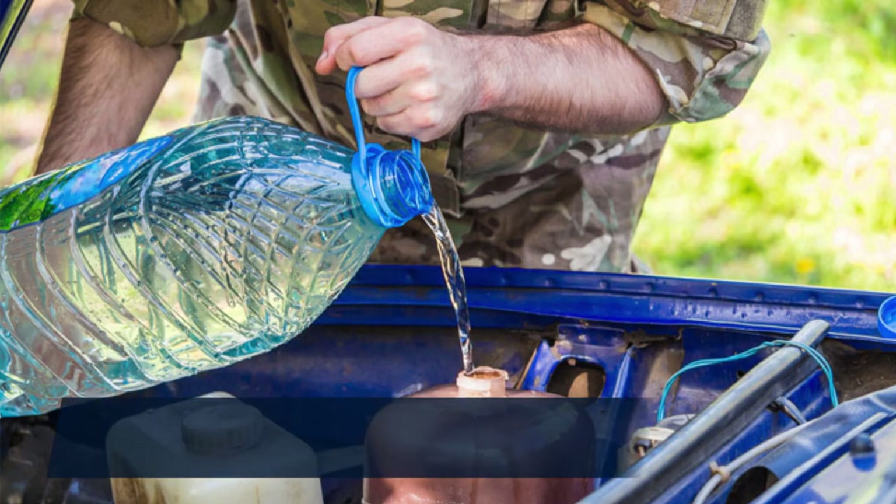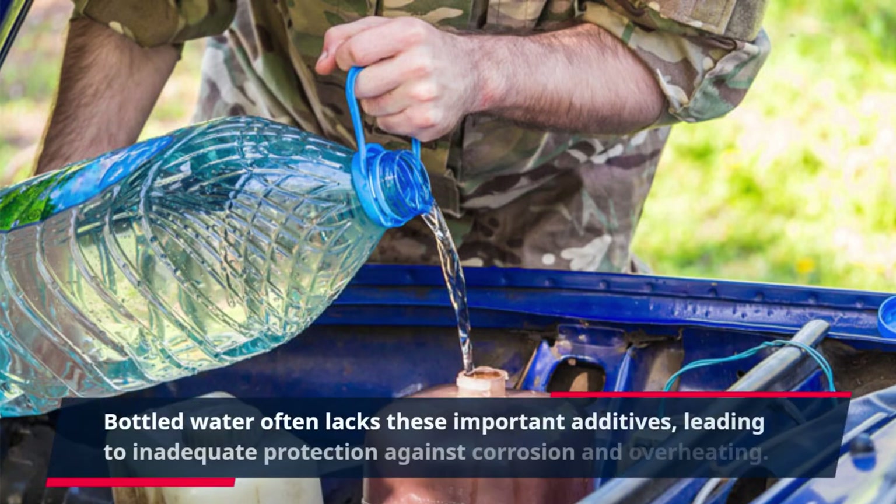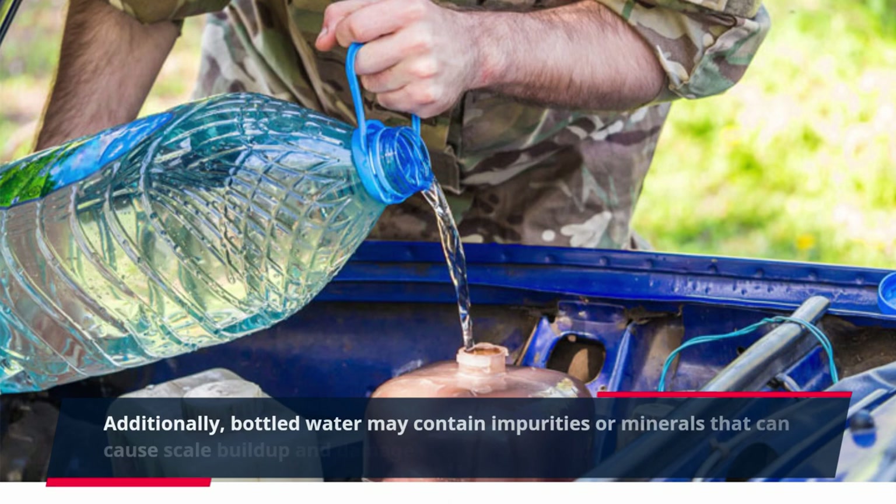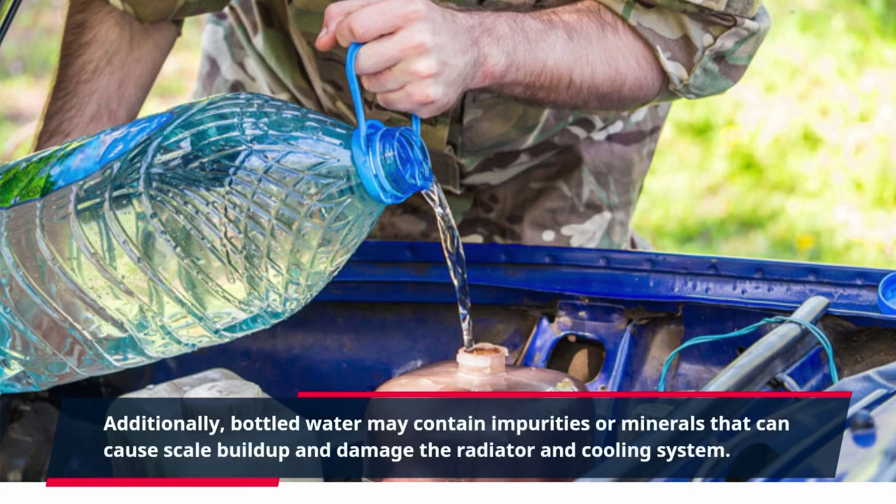Bottled water often lacks these important additives, leading to inadequate protection against corrosion and overheating. Additionally, bottled water may contain impurities or minerals that can cause scale buildup and damage the radiator and cooling system.